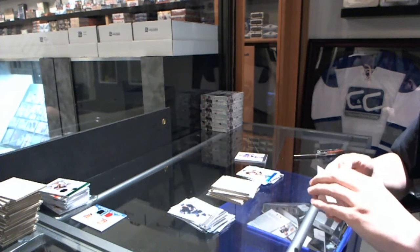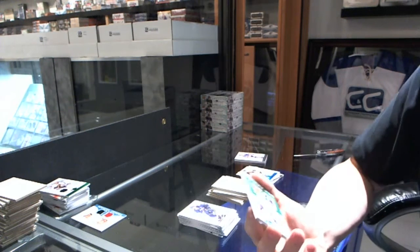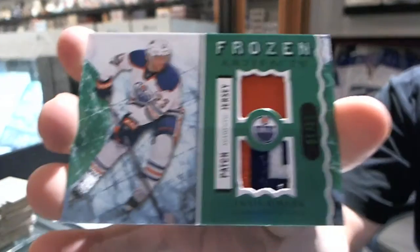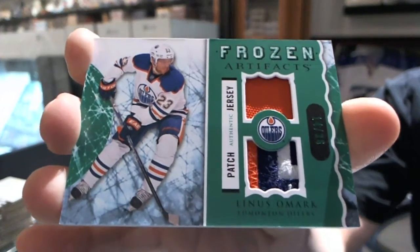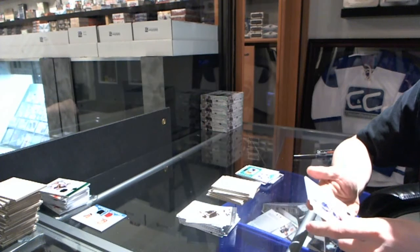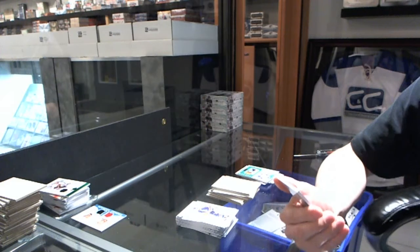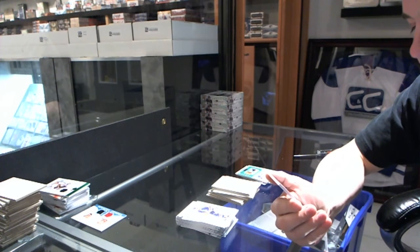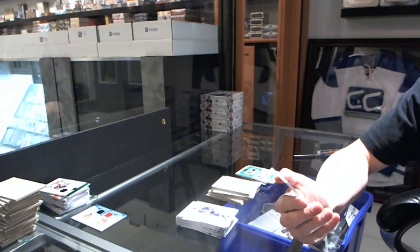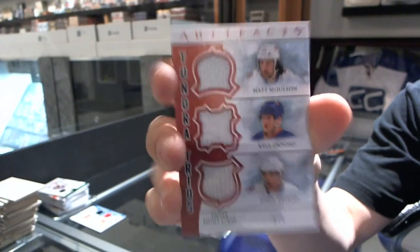Let's see what the patches are. We've got a Frozen Artifacts jersey and patch, number 14 of 35, for the Edmonton Oilers, Linus Omark. And — oh, this could be... wow, what a break for them. Number 1 of 6, Tundra Trios, Triple Fight Strap, for the New York Islanders: Matt Moulson, Kyle Okposo, and John Tavares.